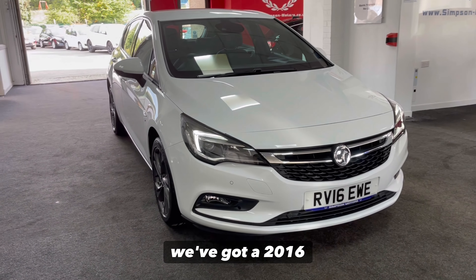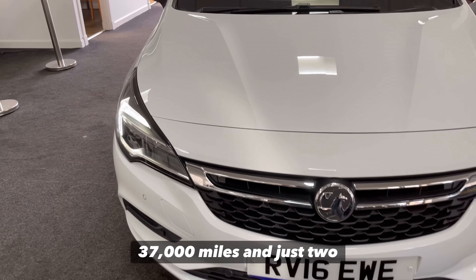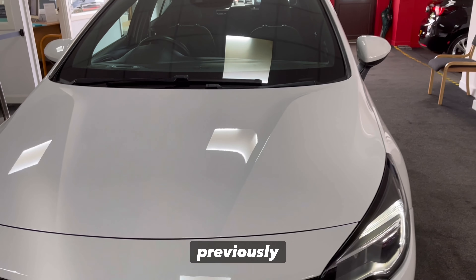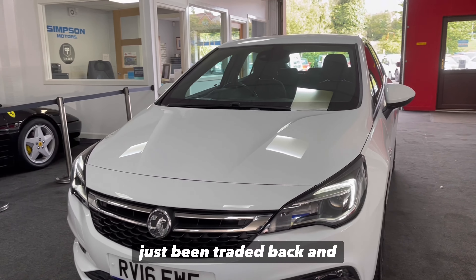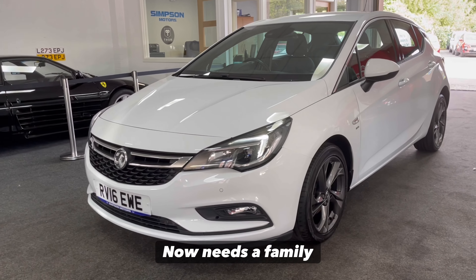Here we've got a 2016 Vauxhall Astra SRI Turbo, it's done 37,000 miles and just two previous owners. We actually sold the car previously a couple of years ago, it's just been traded back in against a larger car as the owner now needs a family car.